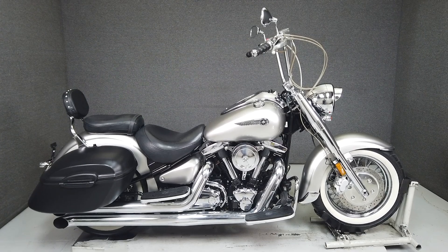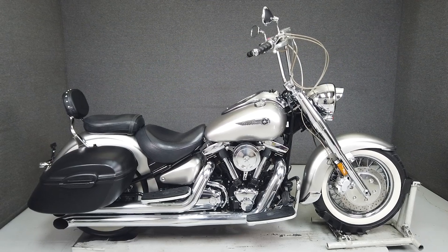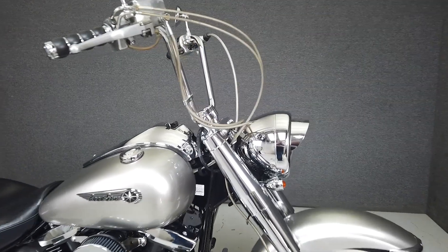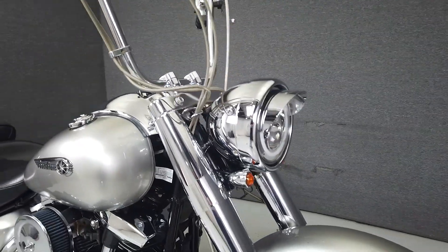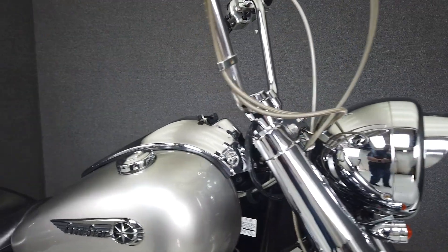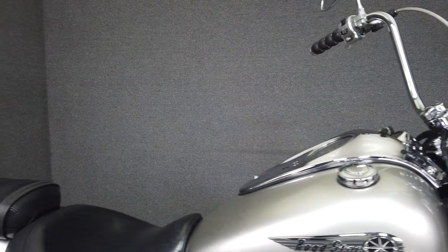Hey everyone, this is Keegan from National Powersports. This 2003 Yamaha Roadstar Silverado with 23,671 miles passes New Hampshire State inspection and runs well. It's been upgraded with an aftermarket exhaust, aftermarket intake, and steel braided lines and cables.